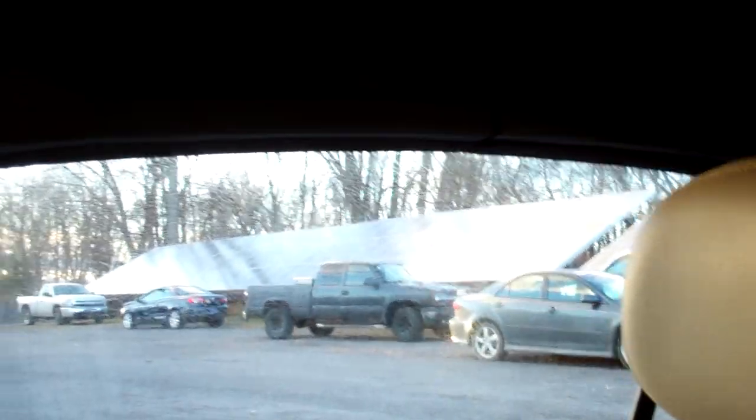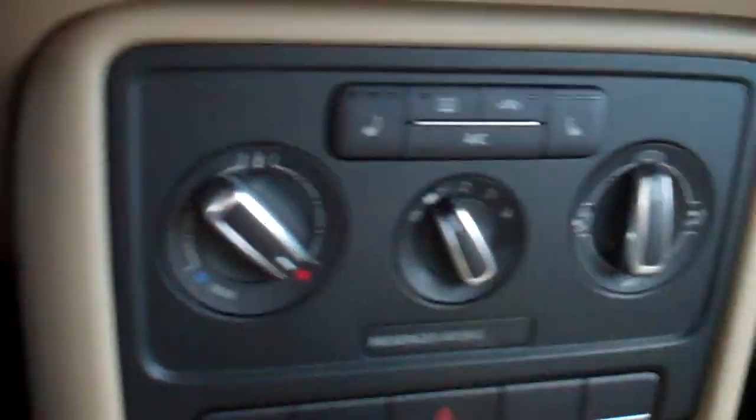If I hit the button — hopefully I've got the camera pointed the right way — you can see the top coming up all by itself. Pretty magical. Latches, windows go up — what did that take, 15-20 seconds, maybe not even. Amazing on this cold afternoon.